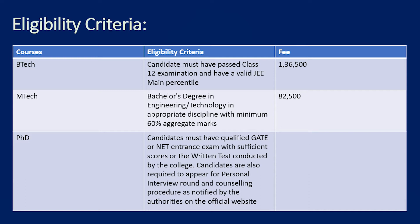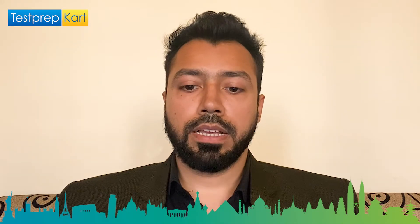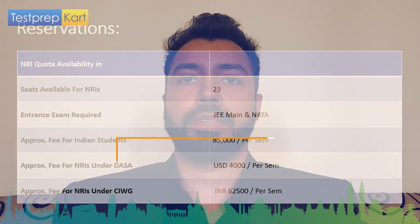You can check further details at the official website www.nitmz.ac.in. The reservation for NRI students at NIT Mizoram is 23 seats. The entrance exam required is JEE Mains. The fee for Indian students is ₹85,000 per semester, while it is USD 4,000 for DASA category students, and ₹62,500 per semester for NRIs under the CIWG category.